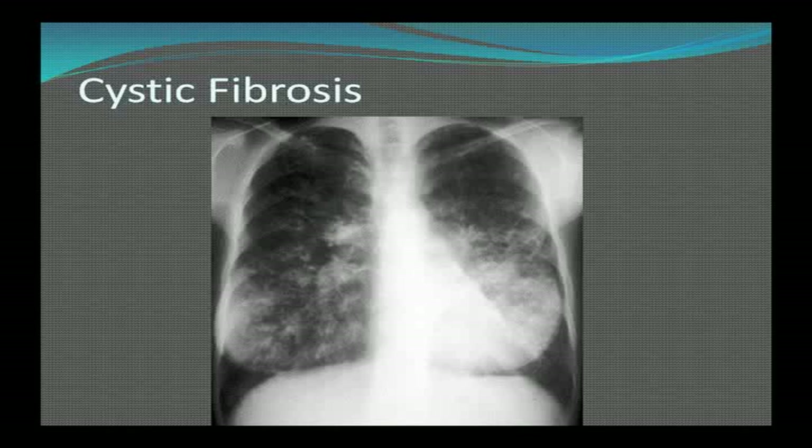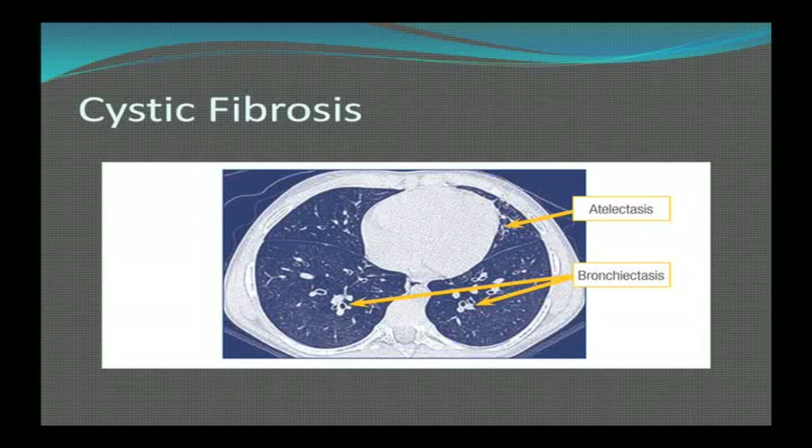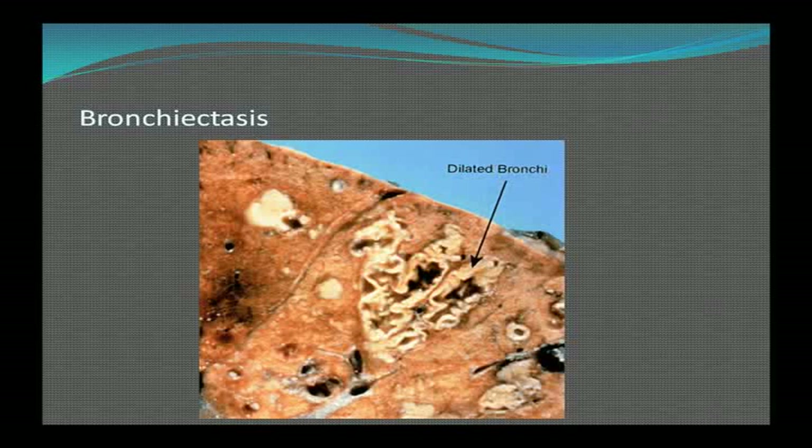The chest X-ray shows a very hyperinflated picture because of obstructive airway disease — the lungs appear abnormally dark. On CAT scan, you can see areas of atelectasis and bronchiectasis, which is widening and collapse of the airways. The airways are very dilated and large from tissue destruction.